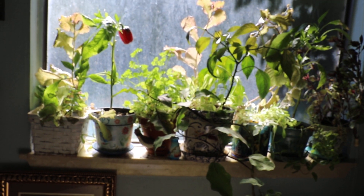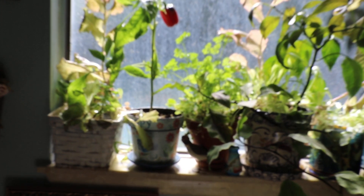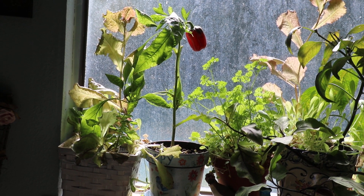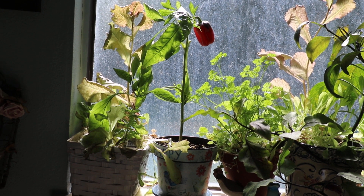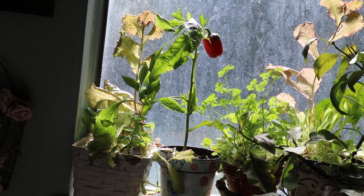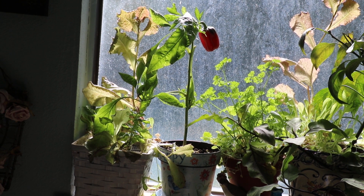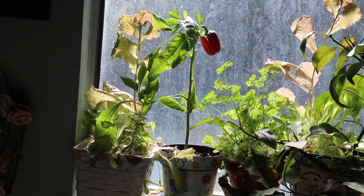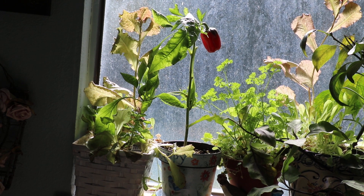The first vegetable I want to show you is the lettuce. This is the romaine lettuce, and lettuce is 95% water so you need to keep the soil moist. I mixed basil in the same pot. All you have to do is pick the leaves from the outside — you don't pick the whole stem, just the outside leaves.